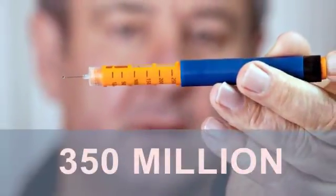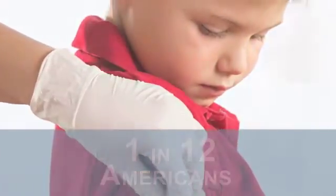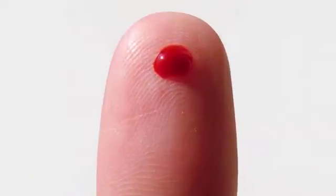There are more than 350 million people with diabetes in the world. One in 12 are Americans. And diabetes does not discriminate. Almost all share the daily ritual of painful needle sticks to test their glucose levels. Why can't there be a better way?